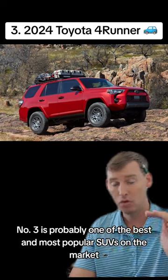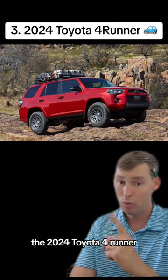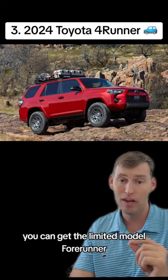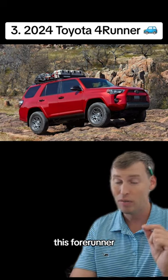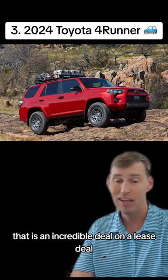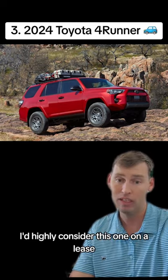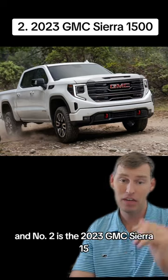Number three is probably one of the best and most popular SUVs on the market — the Toyota 4Runner. Right now the 2024 Toyota 4Runner Limited, one of the nicest packages they make, has an MSRP of $53,900. You can lease this 4Runner for $575, zero down. That is an incredible lease deal — a bang for your buck of 94%. If you need a new SUV right now, I'd highly consider this one on a lease.